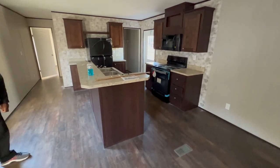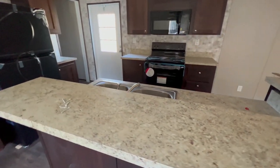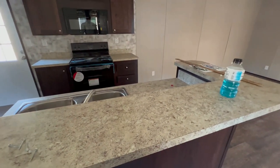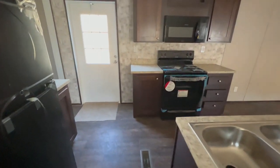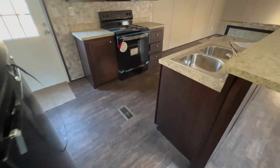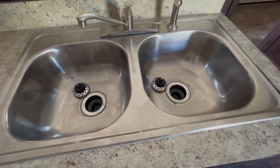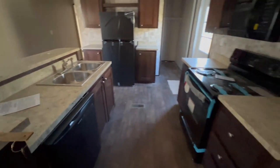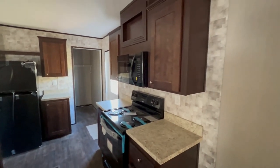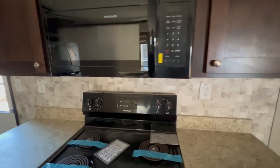This would be your kitchen area. It doesn't have a window at the kitchen sink, but you would have a peninsula right here. I really love the texture of the countertop. Right here would be your kitchen sink — a nice-sized kitchen sink. Over here you have your stove area as well as your microwave. That's different — I really like that. I really love the pattern of the backsplash too. Very different.